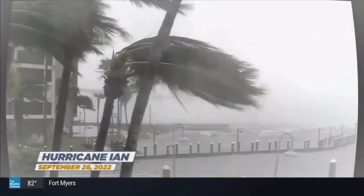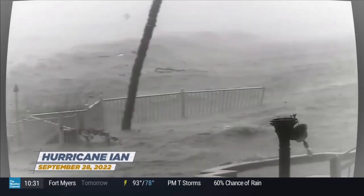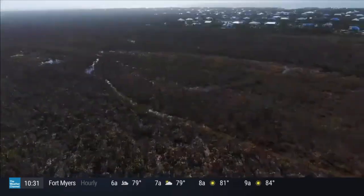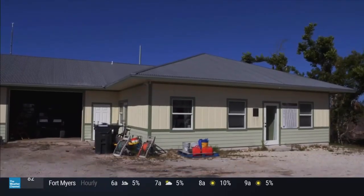When Hurricane Ian made landfall, its massive storm surge — over 10 feet — ravaged the freshwater wetlands of Sanibel Island with salt water. That's why we're here at Sanibel Wildlife Refuge, to find out how much of this ecosystem is still intact.